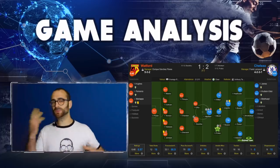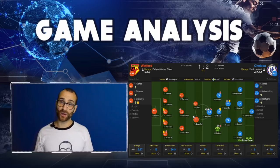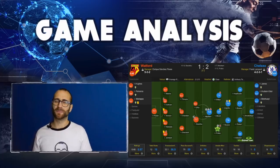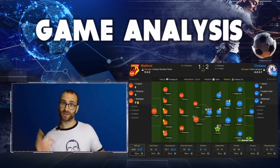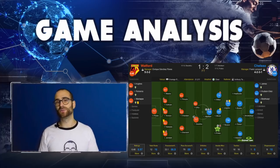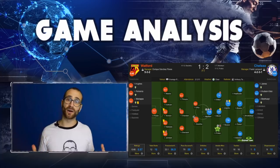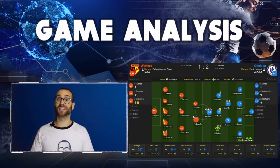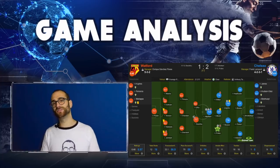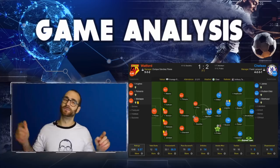Chelsea start this game all over Watford, doing wonderful combinations and loads of pressure, and it does not take long for them to score an excellent goal in just the fifth minute. It's an amazing ball from Jorginho - he basically plays a long diagonal first time with the ball moving, a wonderful assist. It lands on Tammy Abraham who lobs the keeper after taking the touch. It's a superb goal but it's an even better assist and Chelsea are looking like they mean business.